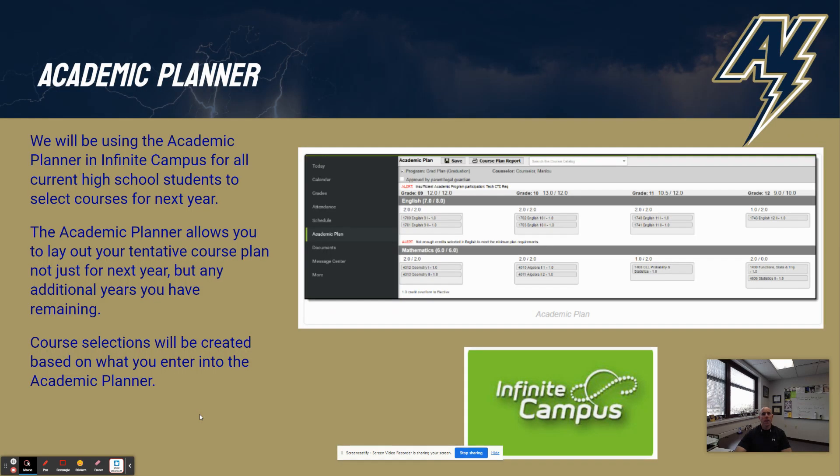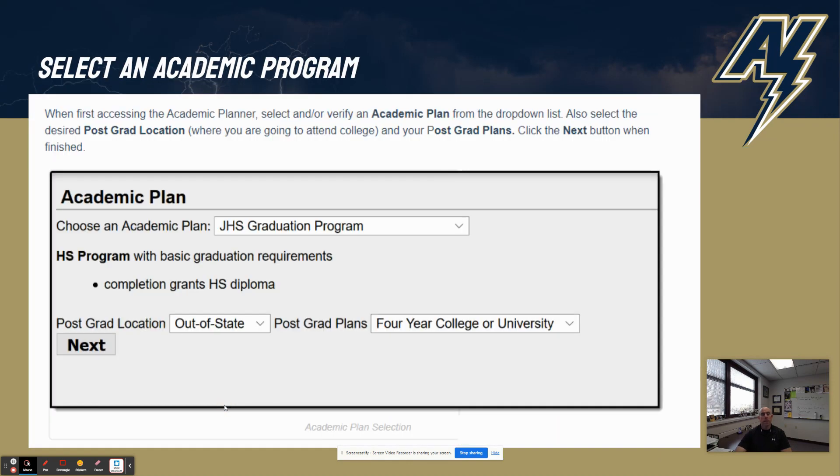So the procedure this year: we are going to use something in Infinite Campus called the Academic Planner. When you log into the student portal in Infinite Campus, you should be able to see that Academic Plan right now. If you take a look at the screenshot I shared, that shows you exactly what you need to do to get to the Academic Plan. First thing you're going to do is select your Academic Plan. You should all be assigned a graduation program or graduation plan, and then you're going to have to choose a post-graduation plan. Now, you are not bound to have this plan, but it's a way for you to think about what you want to do after high school.